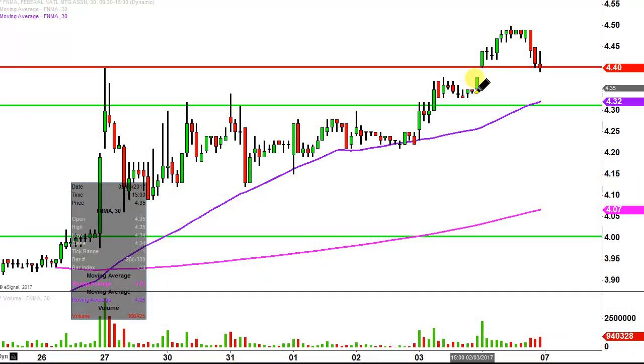What do I mean by 30-minute, in case maybe you're new to charts? Instead of each one of these candlesticks here representing one day's worth of price action — which is what you would normally see — each one represents 30 minutes. While this may look like several days worth of time, it's actually just today's price action broken down into 30-minute time slices.